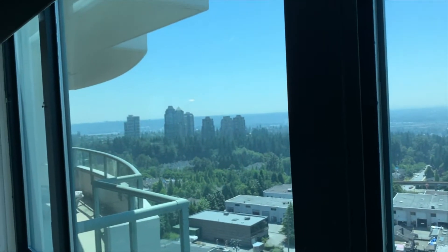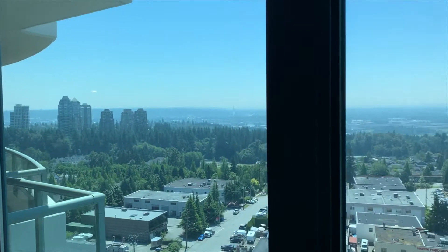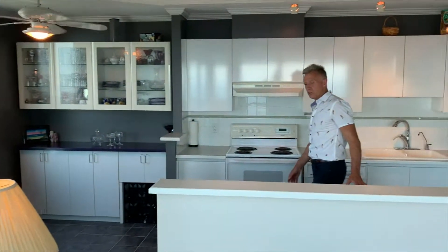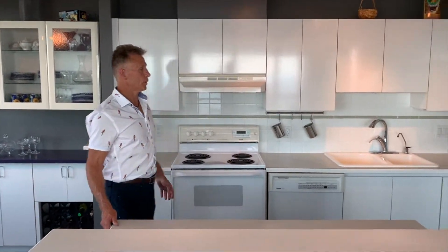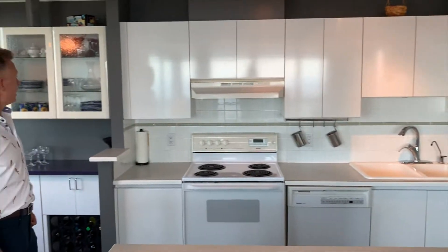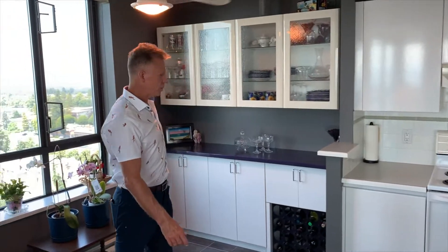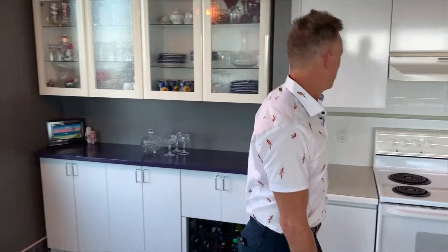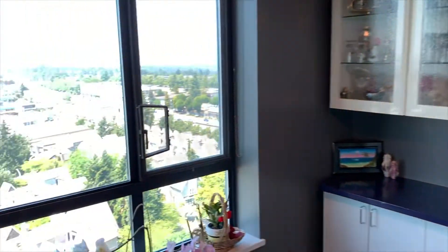And usually Baker too, but we'll take a walk on the deck in a minute. Nice open kitchen here — lots of lighting, extra cabinetry space, and tile flooring.